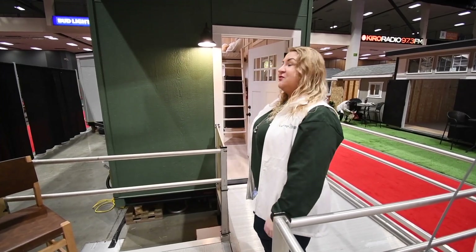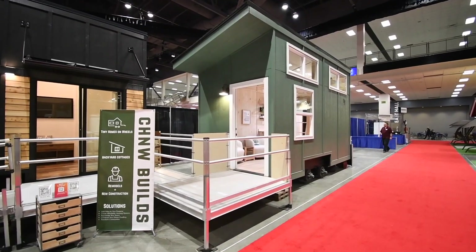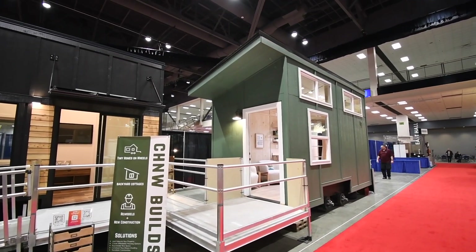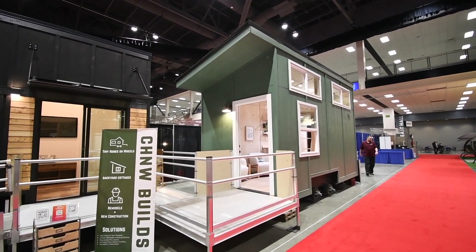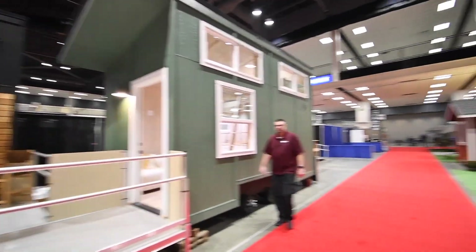Hello, we'd like to show you our new value model called the Iliad. Here we're looking at the Iliad exterior and its window package. We've got white vinyl windows and a board batten exterior. You can add additional windows if you'd like.